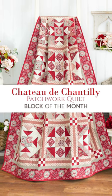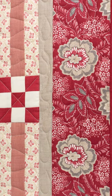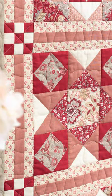Chanteau de Chantilly is our newest block of the month. This European-inspired amazing collection is one of my absolute favorites.